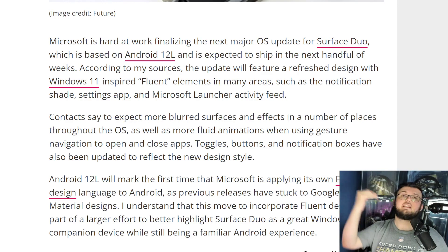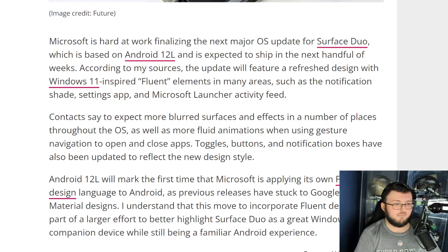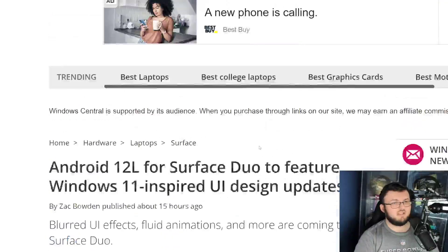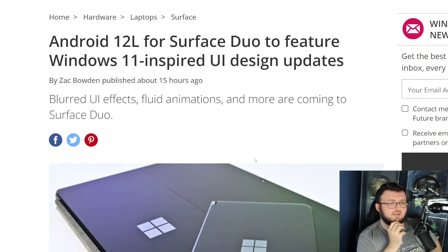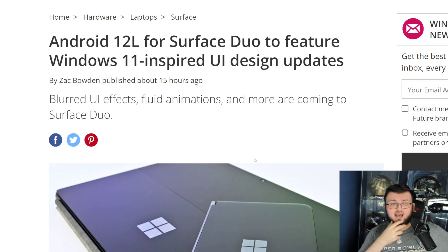Android 13 expands even more when it comes to foldable phones. Going forward, any software that comes out will be automatically optimized for those phones. Android 13 already has certain layouts and screens that are meant for foldable and tablet phones. So again, this is just an absolute W by Microsoft.